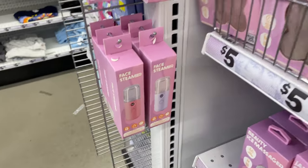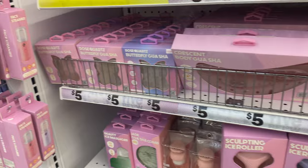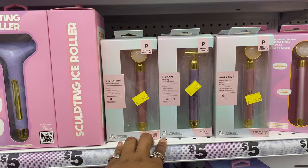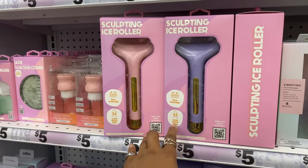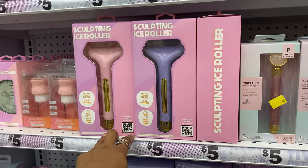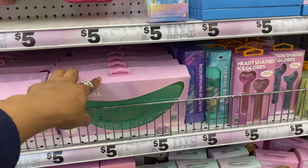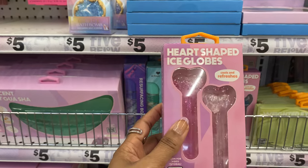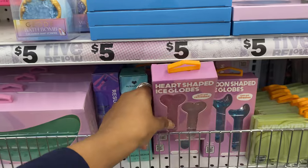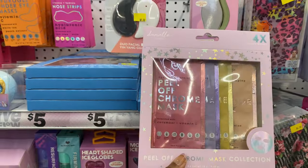Parker Beauty Co also makes the giant guashas, the smaller shaped guashas, cute little vibrating facial massagers, and ice rollers. Now that summer is coming, I'm thinking about getting one of those giant guashas to try to reshape my body. This looks new - a heart-shaped ice globe and a moon-shaped ice globe - these are freaking adorable. I definitely want to get into some ice therapy for my face and body.